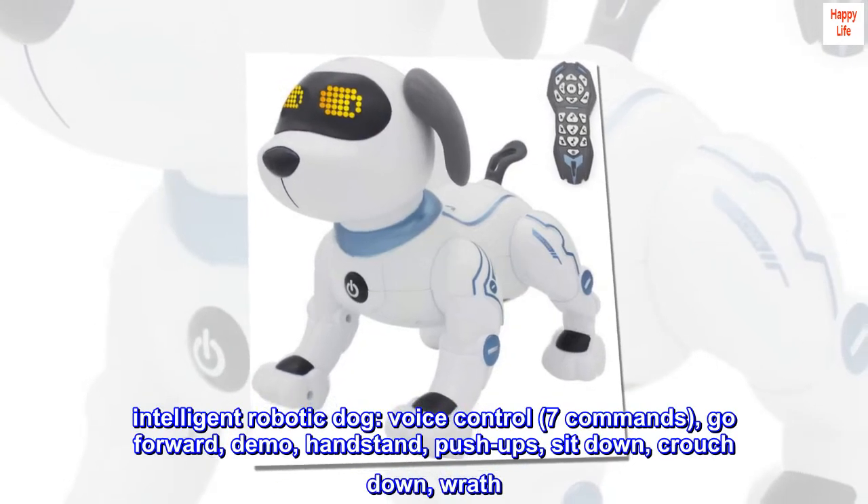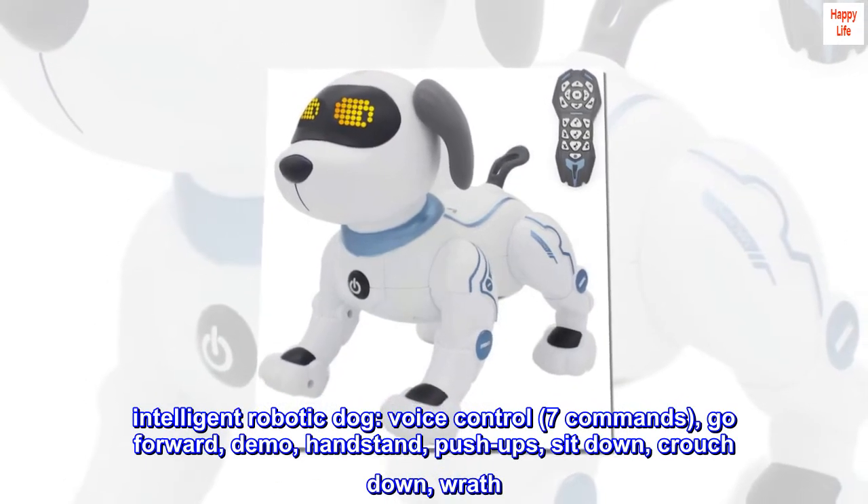Intelligent robotic dog. Voice control, seven commands: go forward, demo.